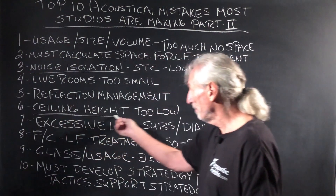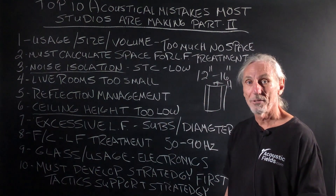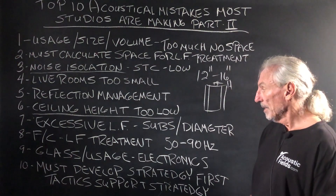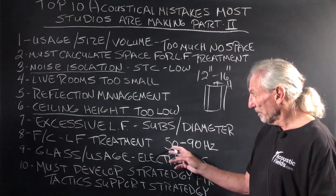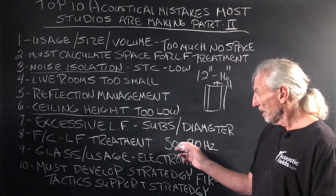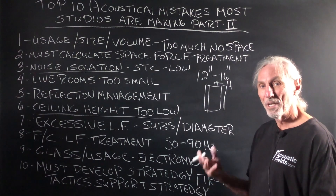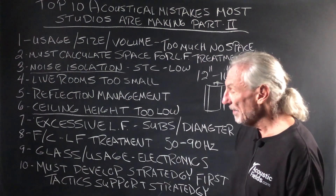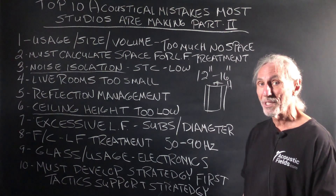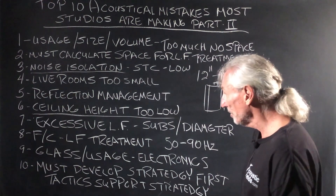Here's another big problem: ceiling height too low. Eight foot — horrible. Seven foot, I saw one the other day. Six foot — way, way too low. You have to be careful with the ceiling because even a 11 to 12 foot ceiling can have 50-cycle problems — 50 to 90 cycles are really bad frequency ranges to have floor-to-ceiling low frequency issues. And no treatment is specified for that. They treat the four walls but don't think about the floor to the ceiling, which is usually the smallest dimension and creates the most issues. Make sure you allow for the treatment of that and calculate it into your dimensions.